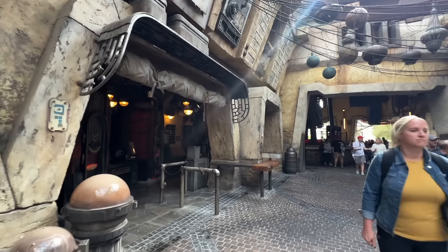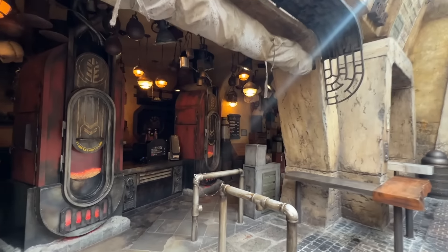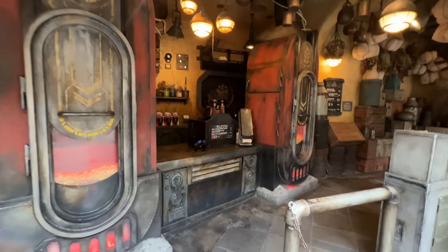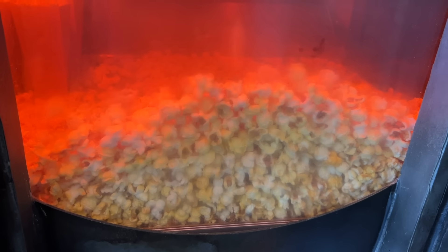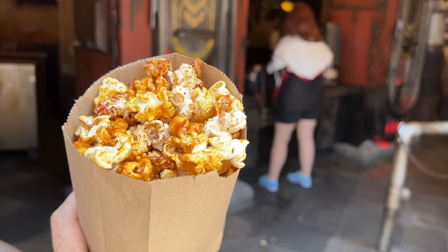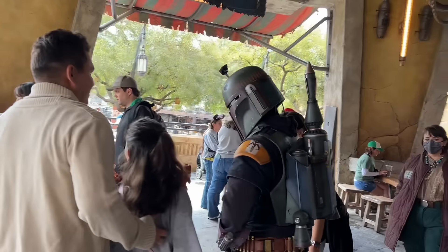If you love popcorn but want something different from the standard buttered variety, come to Cat Sokka's Kettle. This is where you'll find some different types of popcorn, though all I'm seeing at the moment is the standard buttered variety. Sometimes in the past they've had some really interesting types of popcorn — some pretty decent, others not so great. Boba Fett, Boba Fett — always got to do it, folks.